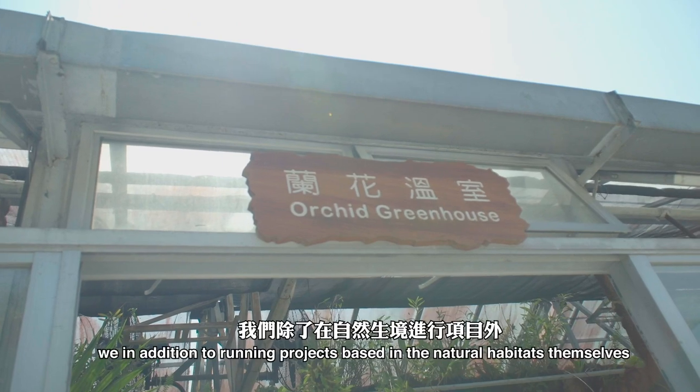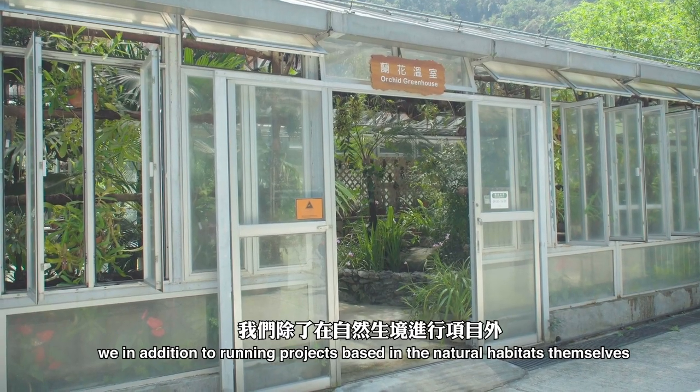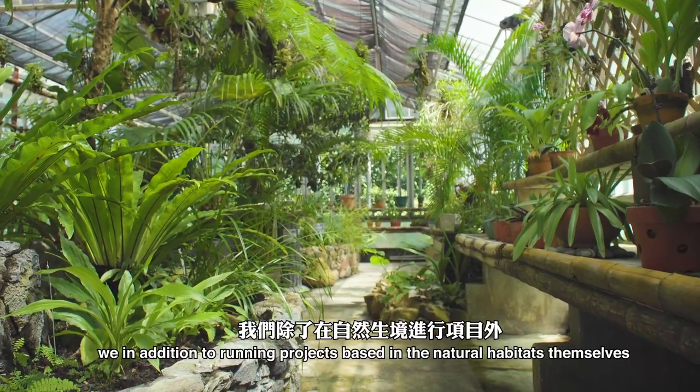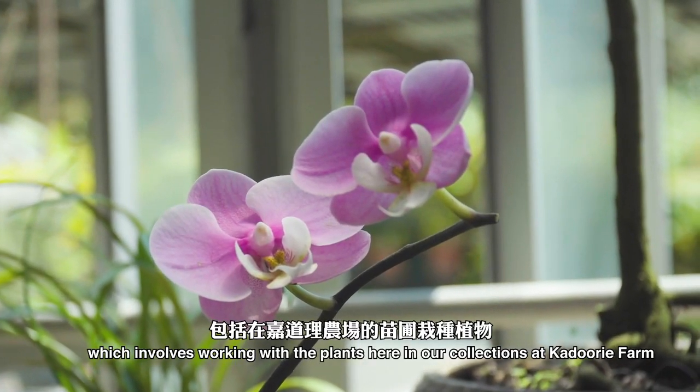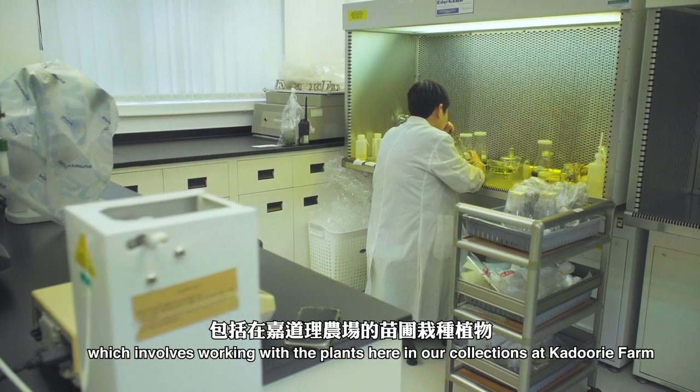So here at Kuduri Farm, in addition to running projects based in the natural habitats themselves, we also do what we call ex situ conservation, which involves working with the plants here in our collections at Kuduri Farm.